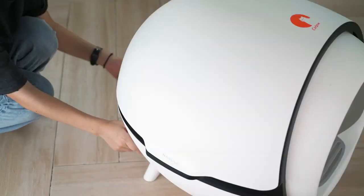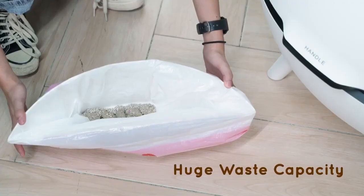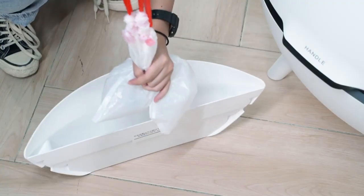The carbon-filtered waste drawer can hold up to 6.6 pounds of litter. It keeps the area odor-free and only needs emptied once a week.